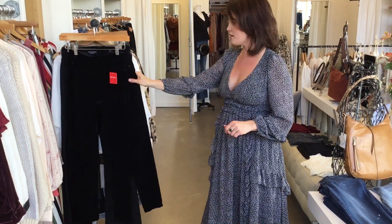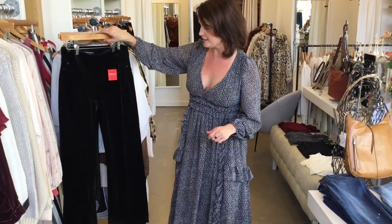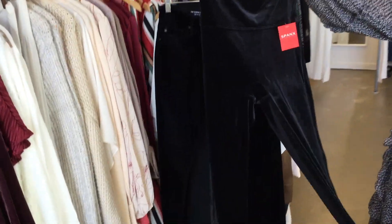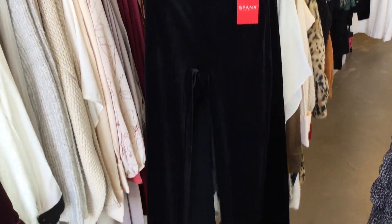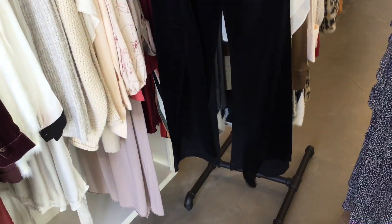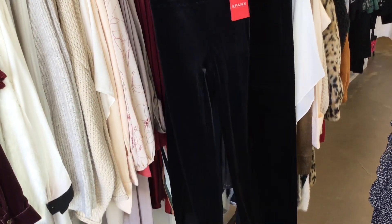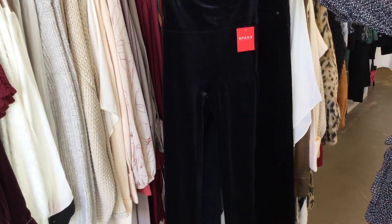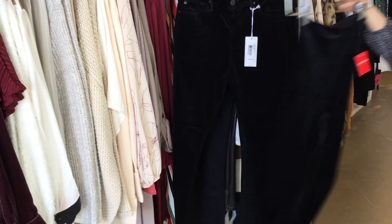We got in a bunch more of the Spanx leggings and pants. These are the velvet ones and they are absolutely gorgeous. They're going to be so beautiful for the holiday season. You can just put a little sweater on with them and some booties and it's a really beautiful dressed-up look.